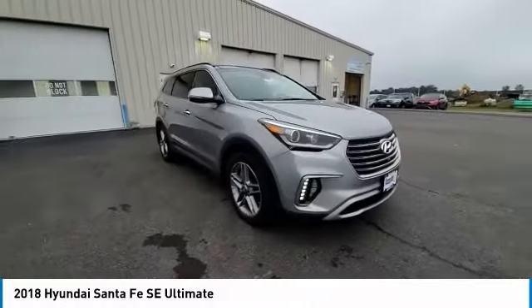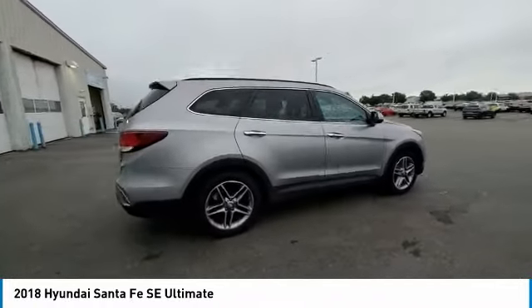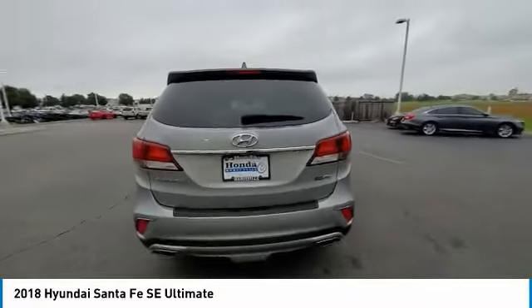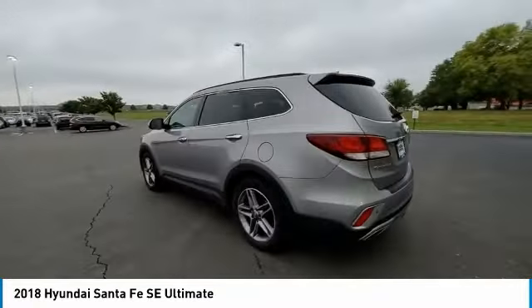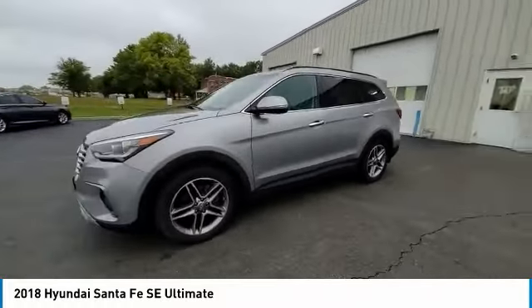Electronic stability control, power lift gate, brake assist, traction control, remote keyless entry, fog lights, speed control, four-wheel disc brakes, power moonroof, rear window defroster. Come see the car for yourself.